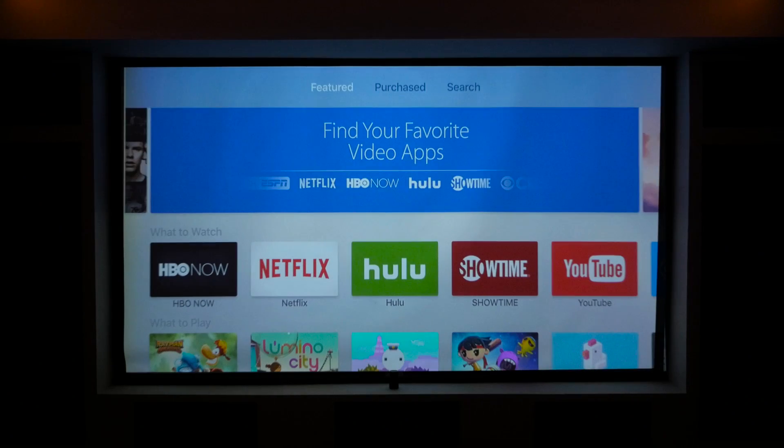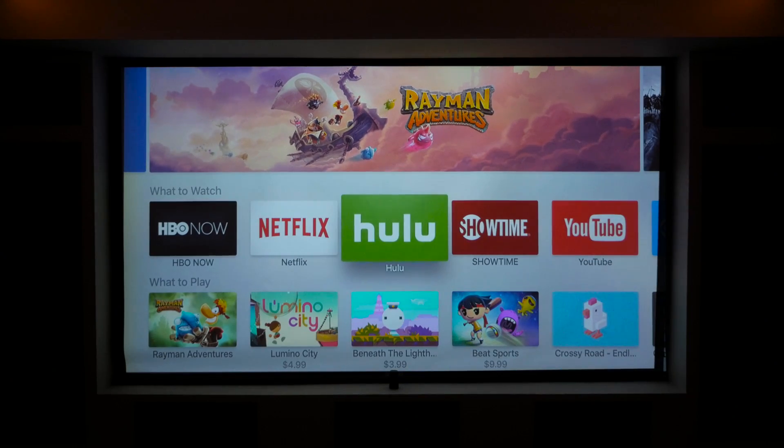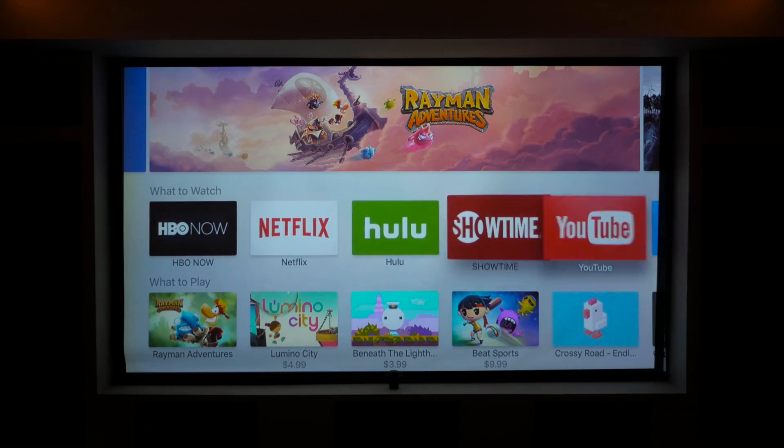Apps on the Apple TV have been wanted for quite a long time, and now that they're here, there's a lot of potential for where the apps can go. It's early days right now, but it'll only grow.